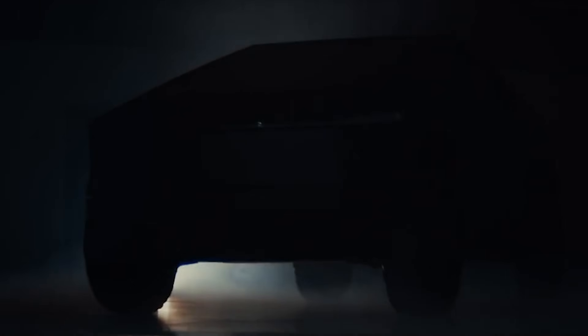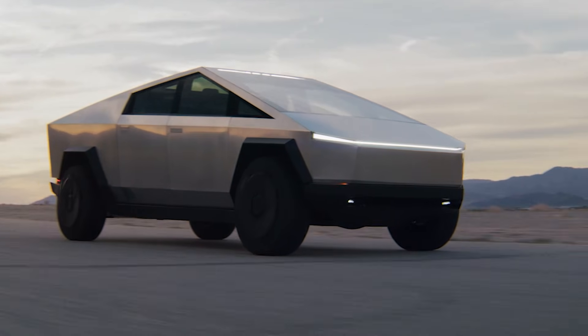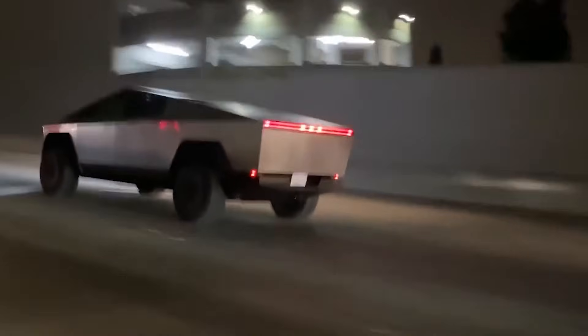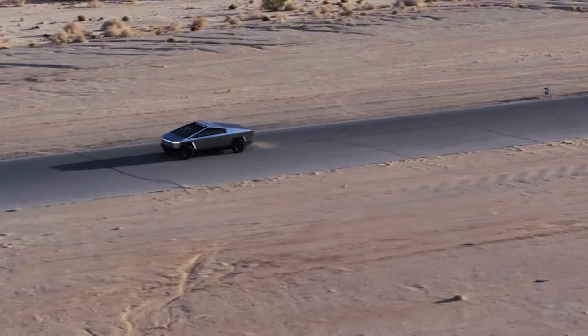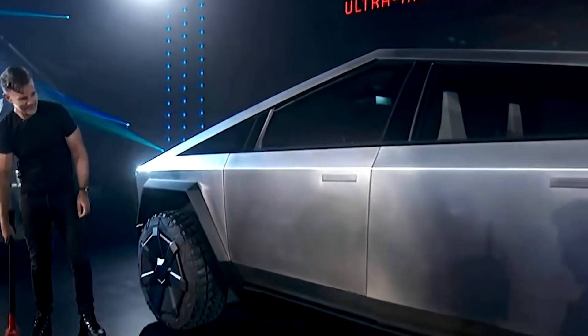The Tesla Cybertruck is arguably one of Tesla's most powerful vehicles ever unveiled. With over 1 million reservations, it is bound to create a big shift in the perception of what electric vehicles are good for. The Tesla Cybertruck is Tesla's disruptive electric entrant into the well-established light-duty truck category.